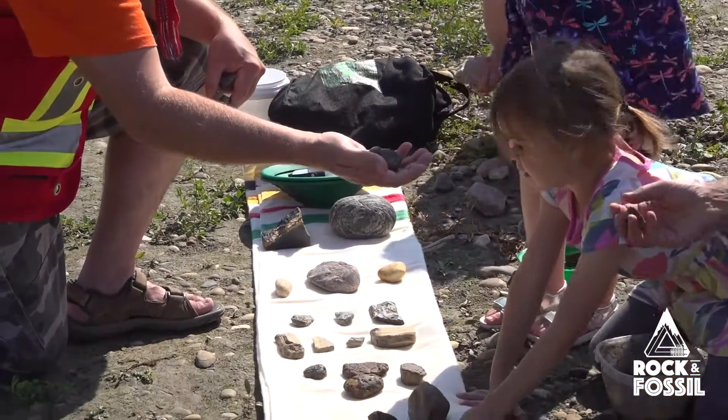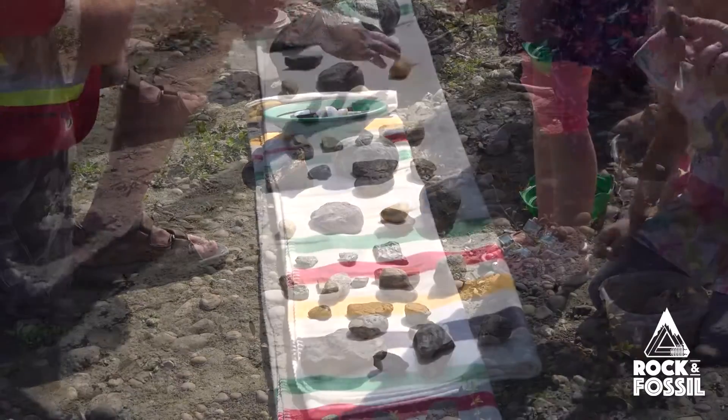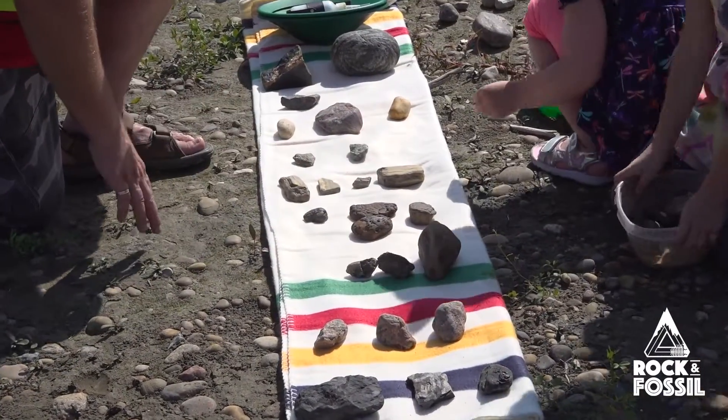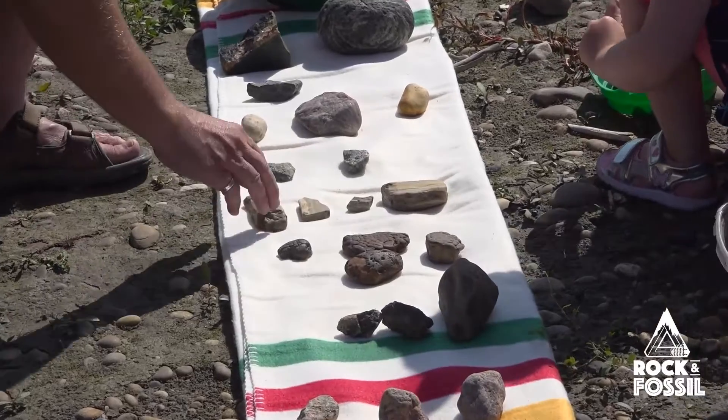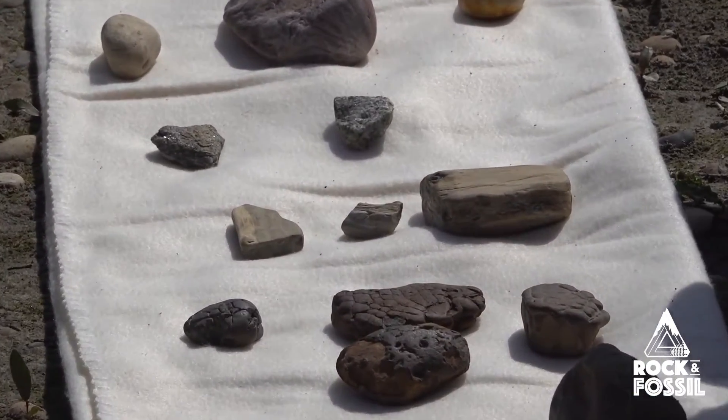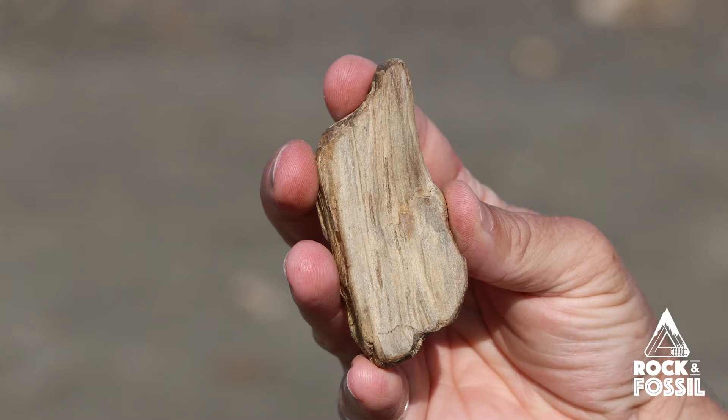What do you guys think these are? There are four of them that are the same, and you probably found some. You can really see the grains of the wood. They're not the rings of the tree because it's not a cross section, but you can see it's the side — you can almost look at it and see the bark.